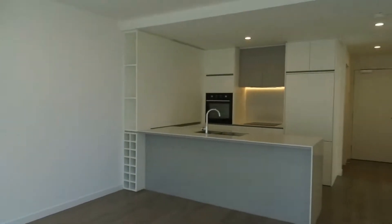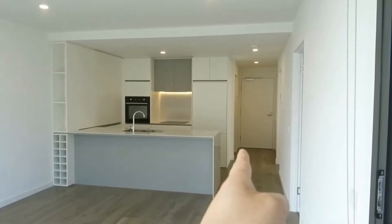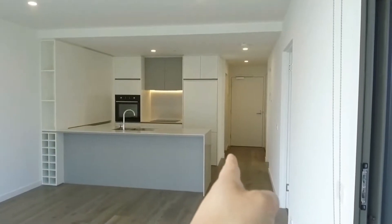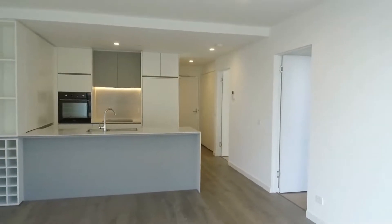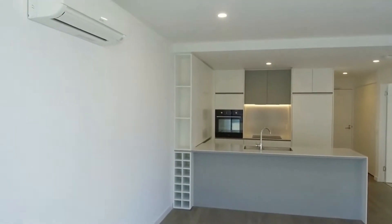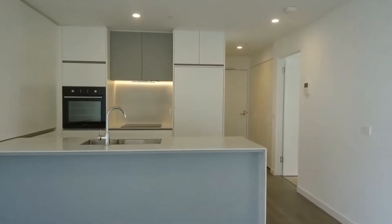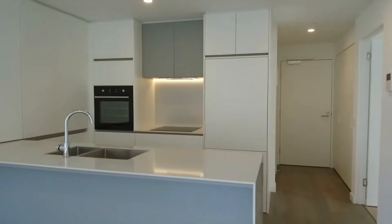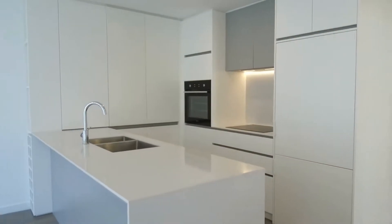Before we continue I wanted to point out the layout. Straight ahead we've got the kitchen, all the way at the end of the hallway. To the left is the central bathroom, and on the right we've got access to both bedrooms, the master being closest to the entrance. You've got plenty of natural light through this property, air conditioning and heating for year-round comfort, and timber flooring throughout the living and dining area for ease of cleaning.